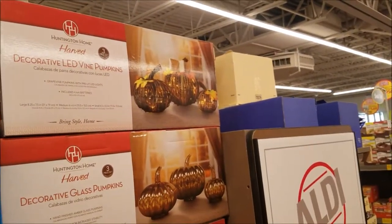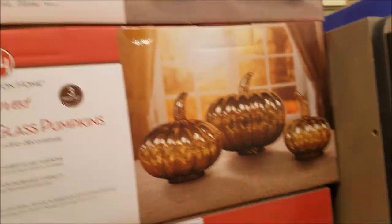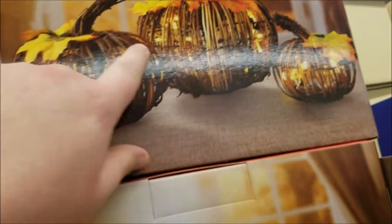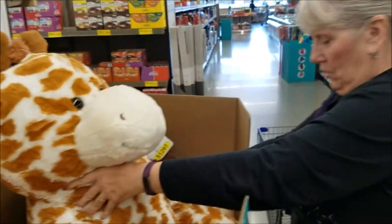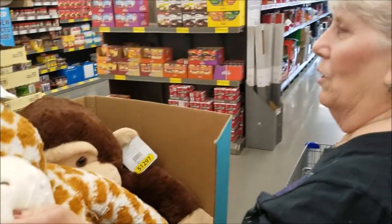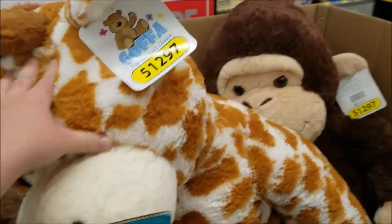Mom found something she likes for ten bucks. They've got decorative glass pumpkins — Huntington Home Harvest — at half price because it's fall. They include LEDs inside with little Christmas-tree-style lights. There's also a giraffe stuffed animal — could be Jeffrey, the Toys R Us giraffe — just a generic, non-specific giraffe. Pretty cool though; if I was a kid, maybe eight or nine, I probably would have liked that for Christmas.